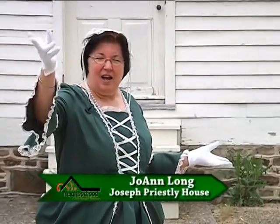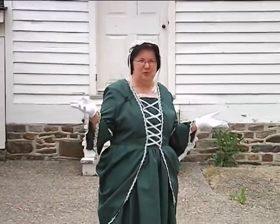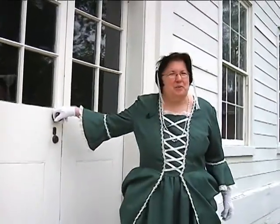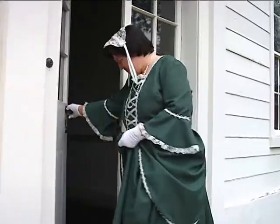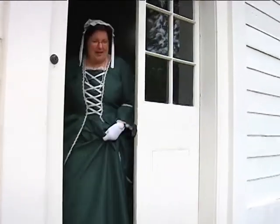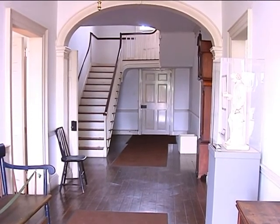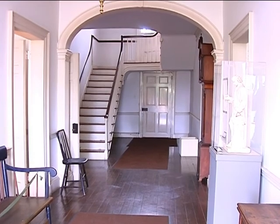Welcome to the Joseph Priestley House. We're so glad you came to visit us today. Right now I'm standing in the courtyard. We have a replica of the barn that was here when Joseph Priestley lived in the house. As you're coming to the house, you would be greeted by paid servants and come in through this front main entrance. This is the foyer area where you would wait to be announced to the family.